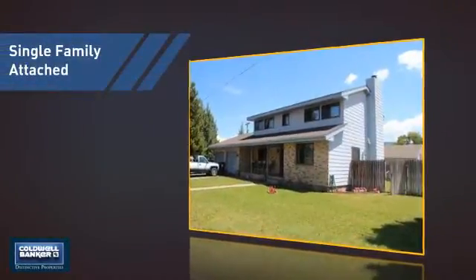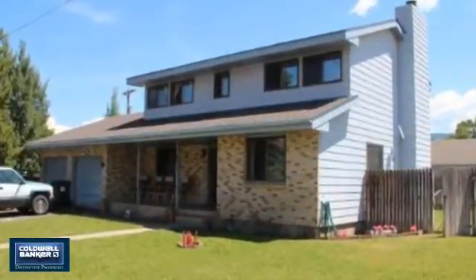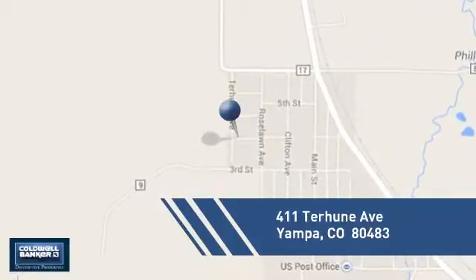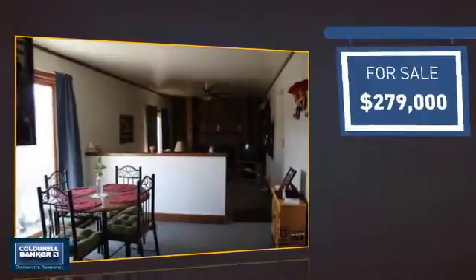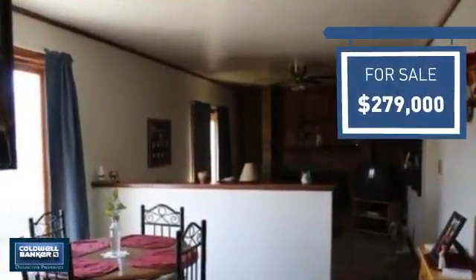This attached home is a great choice for families looking to balance affordability with the privacy of their own home, and it's located in this area. Currently listed at just under $280,000, it offers an excellent value for the area.